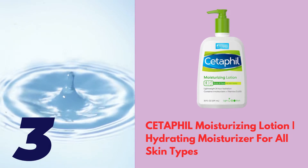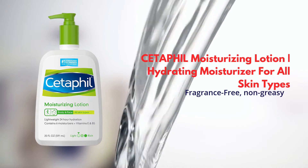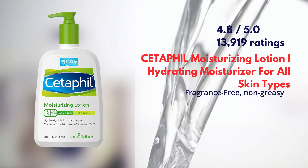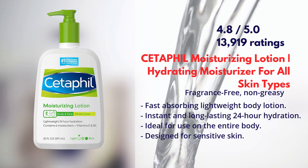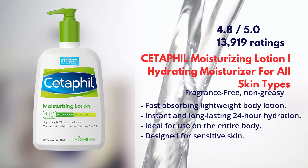Cetaphil Moisturizing Lotion — Hydrating Moisturizer for all skin types. It has a rating of 4.8 out of 5 by more than 13,900 users. Cetaphil Moisturizing Lotion is a fast-absorbing, lightweight body lotion with instant and long-lasting 24-hour hydration.